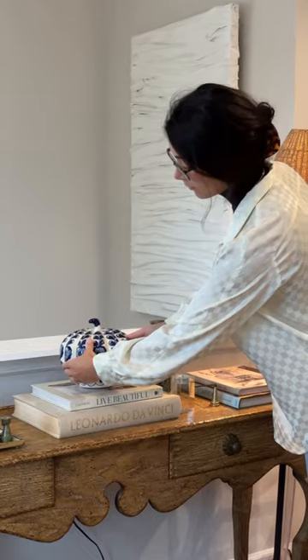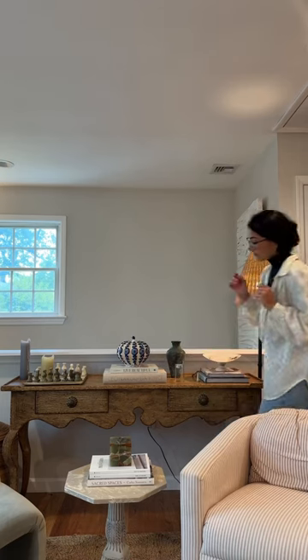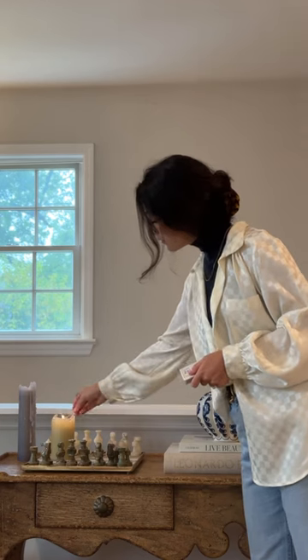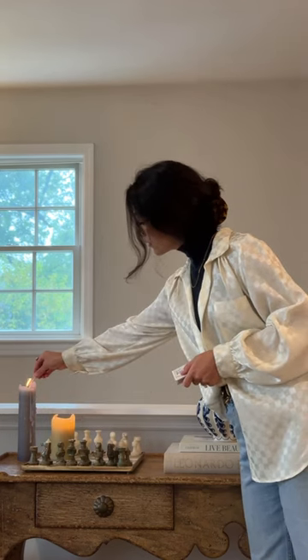And since it's fall, I of course had to bring out this blue and white pumpkin — how cute is that? Lighting all the candles all the time, especially in fall, because cozy.